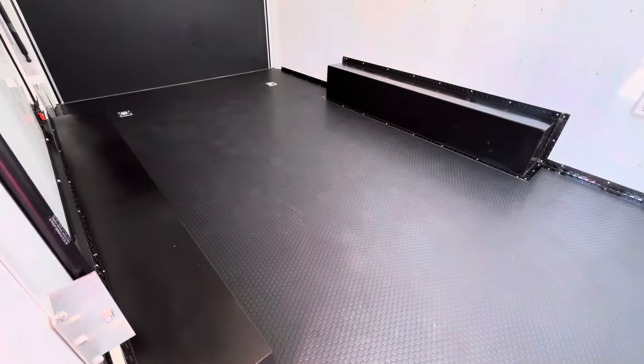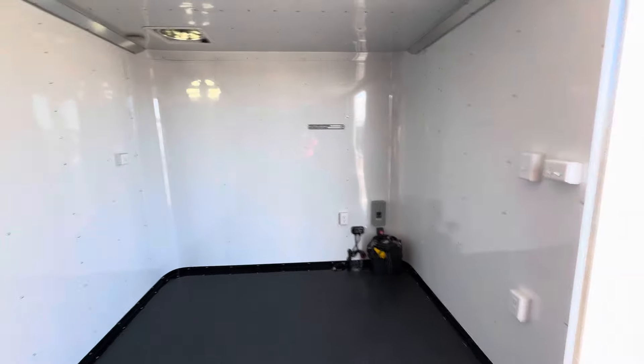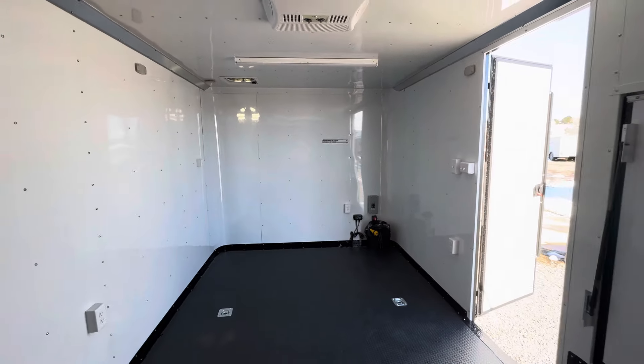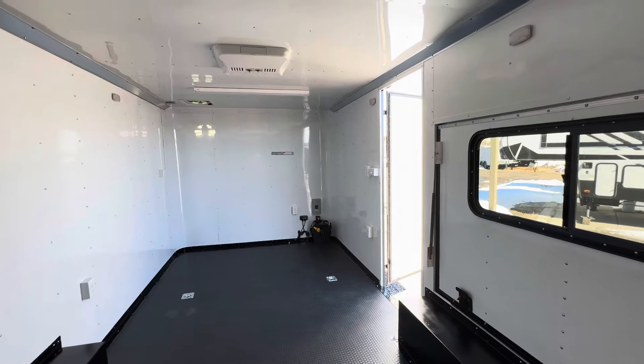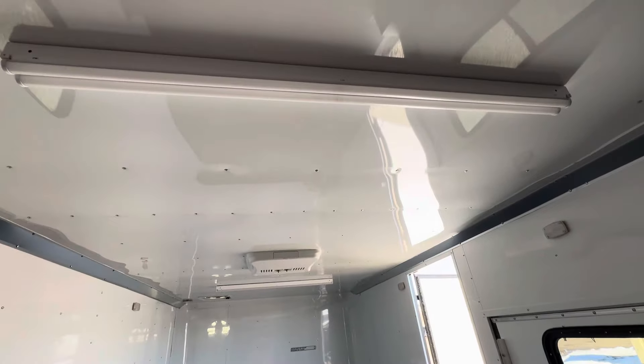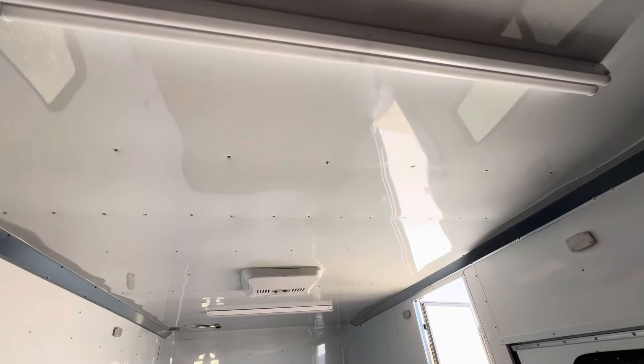We've got four D-rings — two in the front, two in the back — for tie-down points. The walls and ceiling are insulated, and with the aluminum liner it really finishes it out nicely inside.